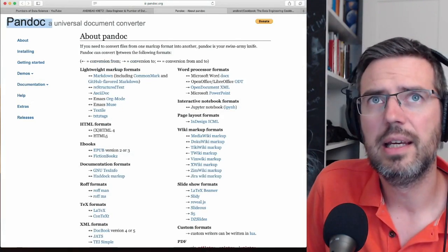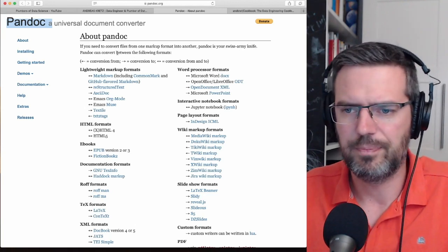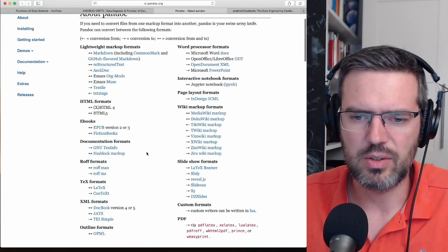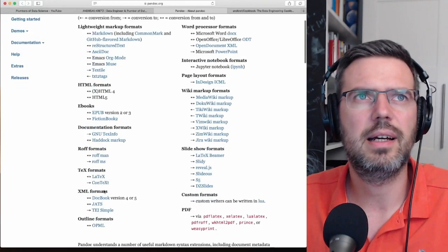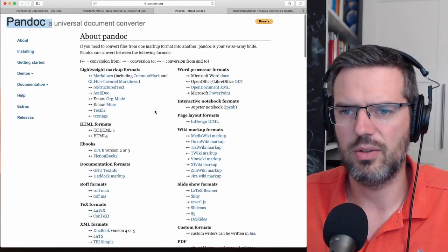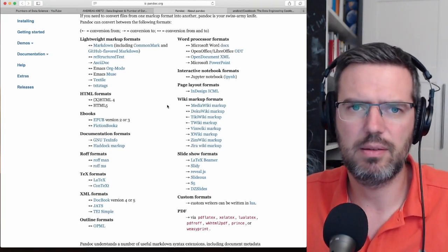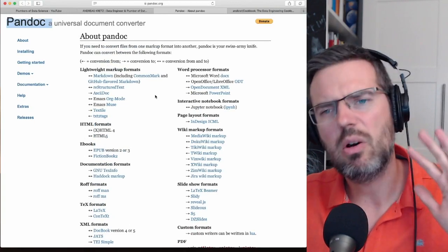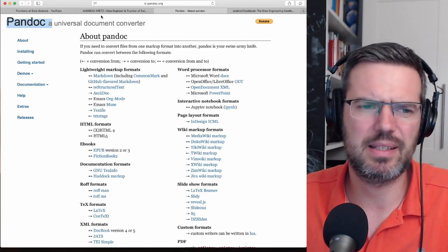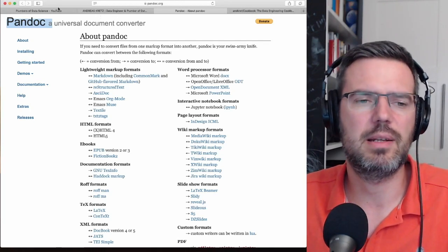Pandoc is really interesting because you can convert your stuff between different formats. Basically you can use LaTeX and convert it to almost everything — from and to LaTeX. I did a conversion with Pandoc from LaTeX to Markdown. It didn't go 100%, but it's enough. I've been working out all the kinks — some stuff still doesn't work, but that's basically how I did the conversion.